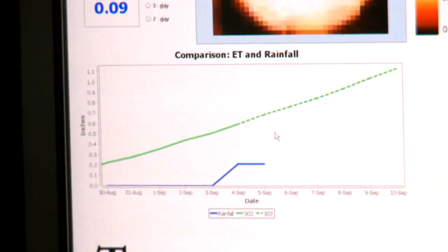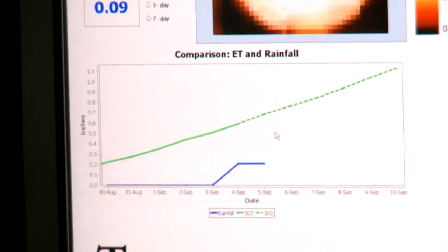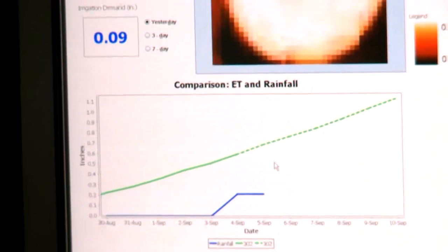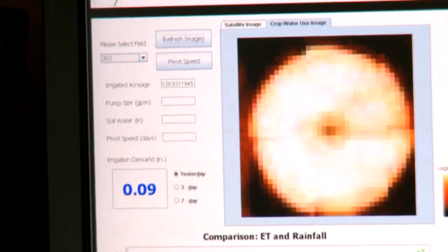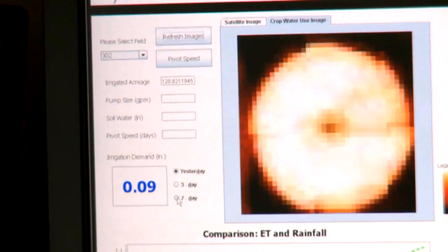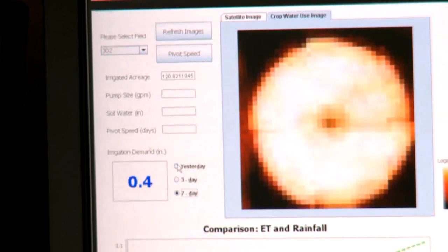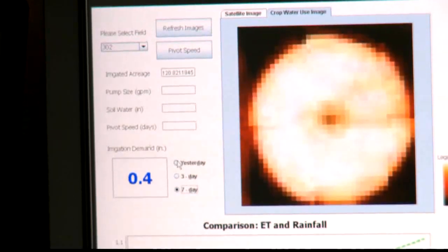The chart also shows on a blue line the rainfall that has occurred. We've also made this easier by showing irrigation demand values in a text box off to the left, telling growers what the irrigation demand has been for yesterday, a three-day period, and a seven-day period, minus the rainfall that has occurred. So this represents the water that needs to be made up in the field over the last seven days, three days, or as of yesterday.